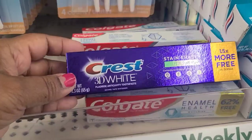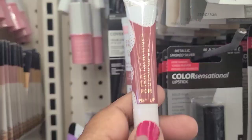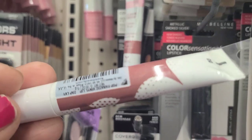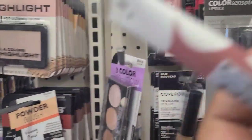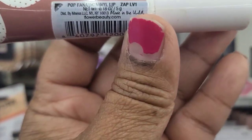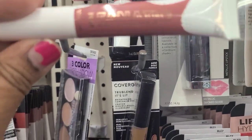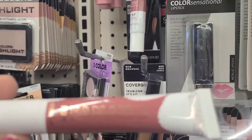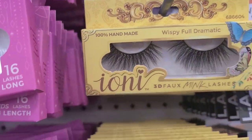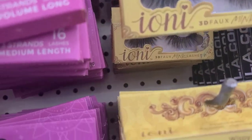I also found Crest 3D White Stain Eraser. I have here the Flower Beauty Pop Fanatic lip color — the color is LV1 Zap, a beautiful brown that looks absolutely beautiful. Then there are these beautiful wispy, full, dramatic eyelashes — 100% handmade. Look at the packaging — it's absolutely spectacular and that eyelash is really cute.